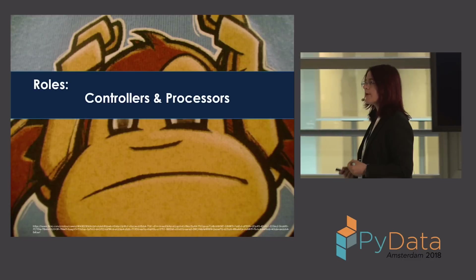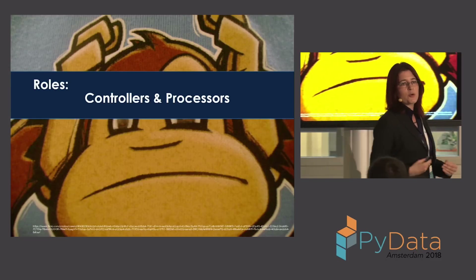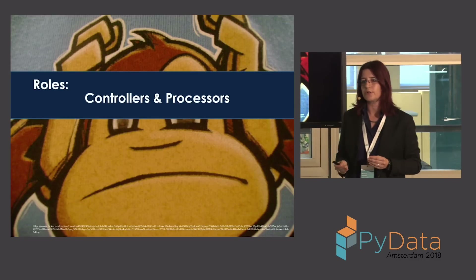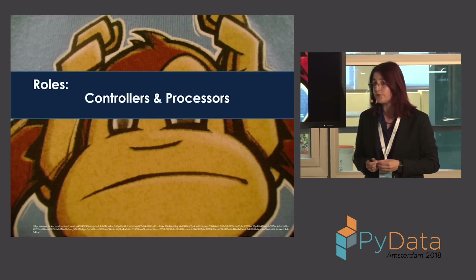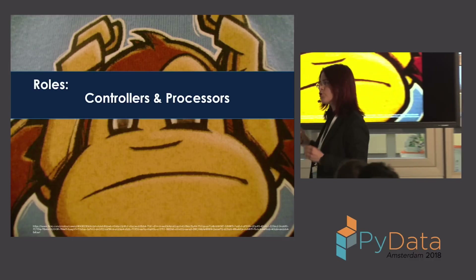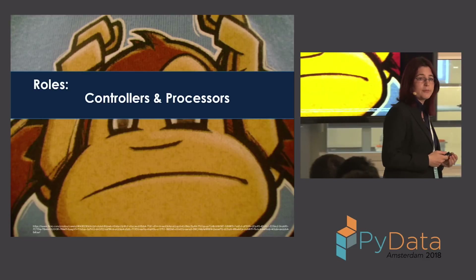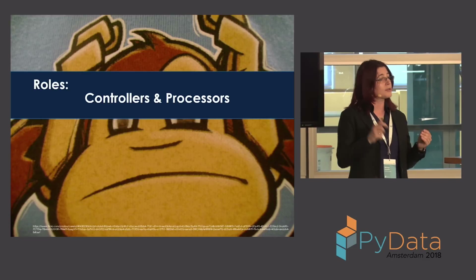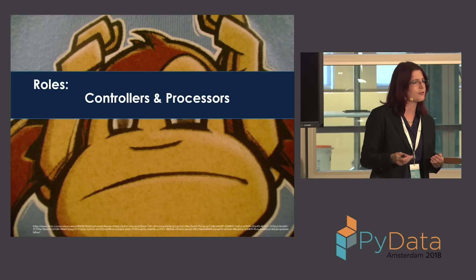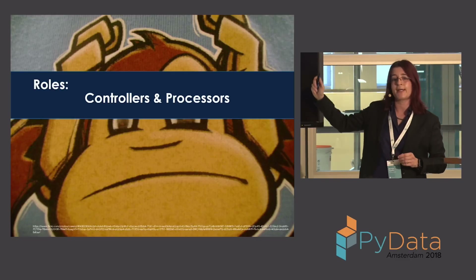Something else to consider: what is your role in processing data? Are you a controller or a processor? Controllers decide and determine how data is going to be processed — they set the rules and have ownership. Processors only process data on behalf of the controller. Under GDPR Article 32, both controllers and processors must put in place technical and organizational measures to ensure proper security appropriate to the risk. Both are liable — if one person gets fined in the chain, everybody can get fined.